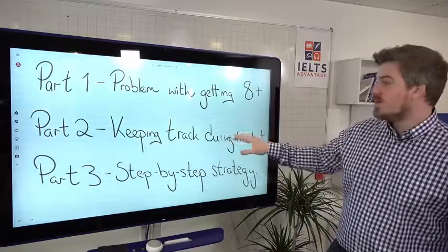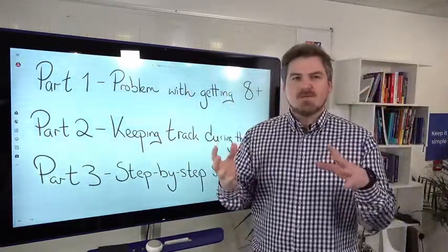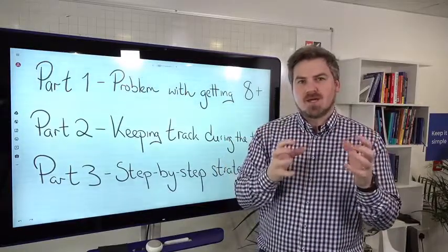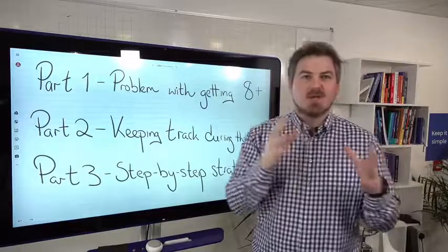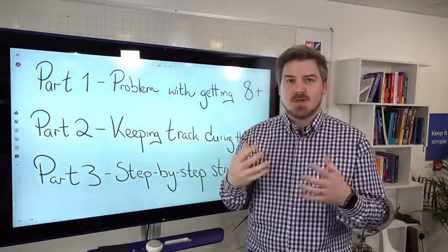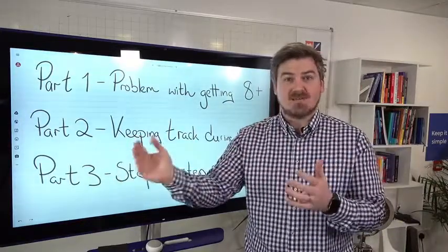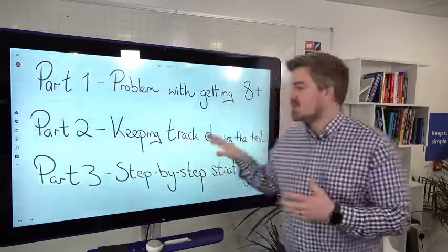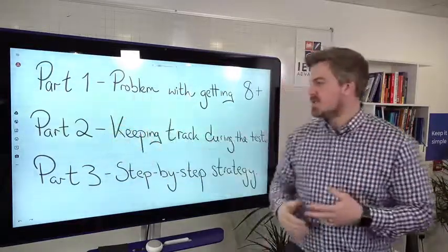On Wednesday, we're going to do part two, which is keeping track during the test. Many of you say the reason you're not getting a band eight or above is because you're getting lost in the test — maybe one or two questions you're unsure about spills over into the rest of the test. So we'll look specifically at how to make sure you stay on track during the listening test.